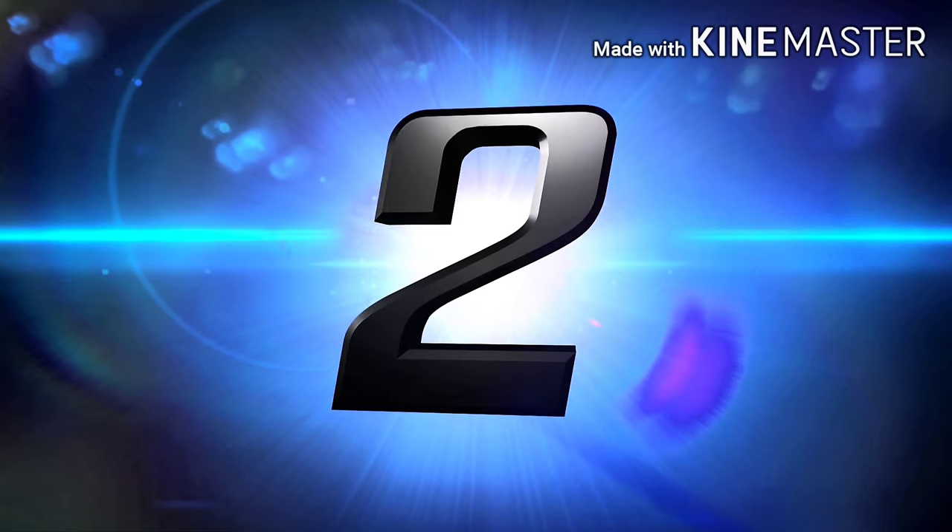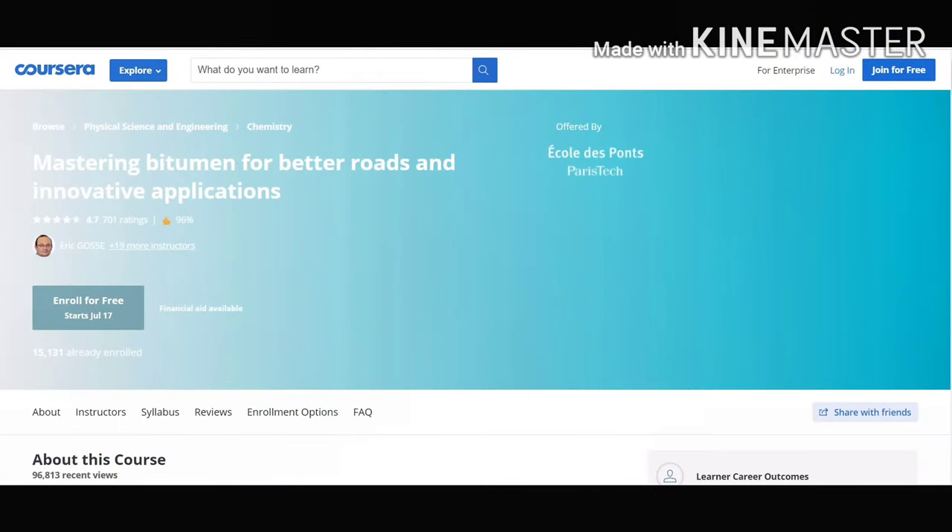Moving on to our second course — Mastering Bitumen for Better Roads and Innovative Applications. This course will help you in gaining skills like energy, chemical engineering, chemistry, and of course road construction. This course is really helpful and it contains all the topics and things about bitumen. I would thereby recommend this course to students and people working in road sectors.